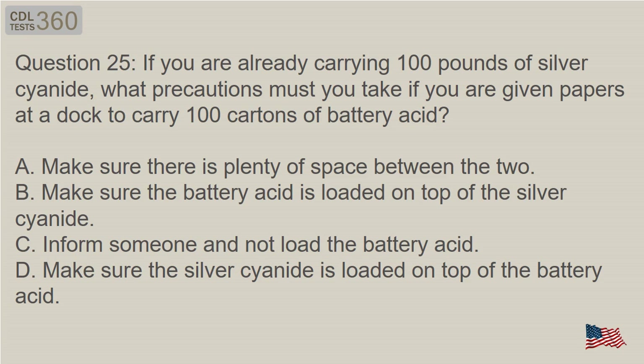Question 25: If you are already carrying 100 pounds of silver cyanide, what precautions must you take if you are given papers at a dock to carry 100 cartons of battery acid? A. Make sure there is plenty of space between the two. B. Make sure the battery acid is loaded on top of the silver cyanide. C. Inform someone and do not load the battery acid. D. Make sure the silver cyanide is loaded on top of the battery acid.